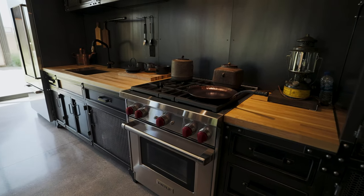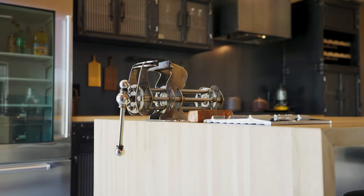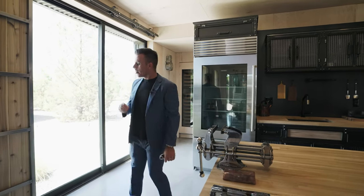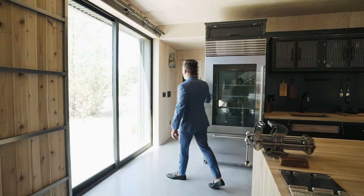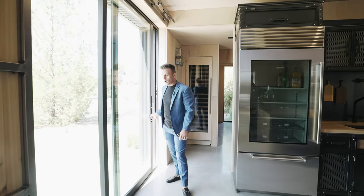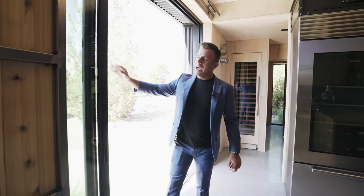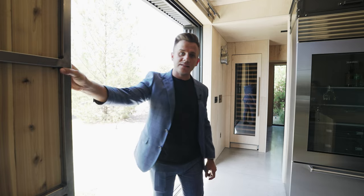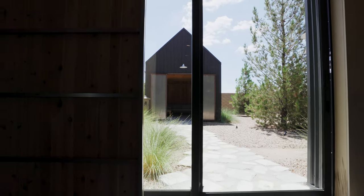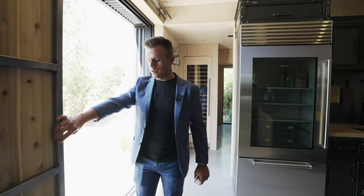We have all Wolf and Sub-Zero appliances and even a vise on the end of the counter — not entirely sure what you'd use it for, but a very cool touch. All the doors are actually pocket doors that open all the way into the wall. Another really cool feature is that every single door has wood panels that can shut and completely black out the entire home, including all the windows.